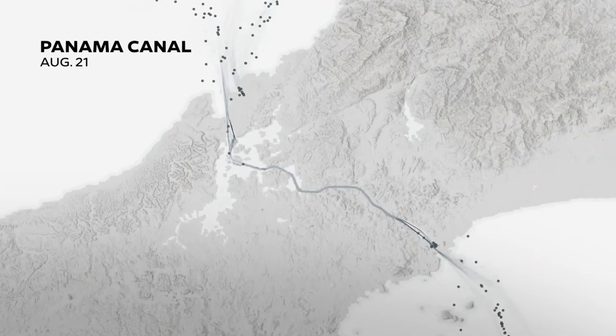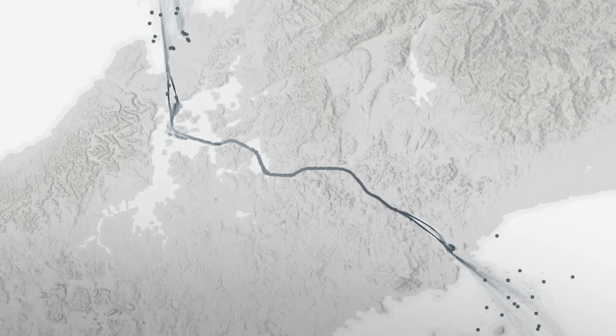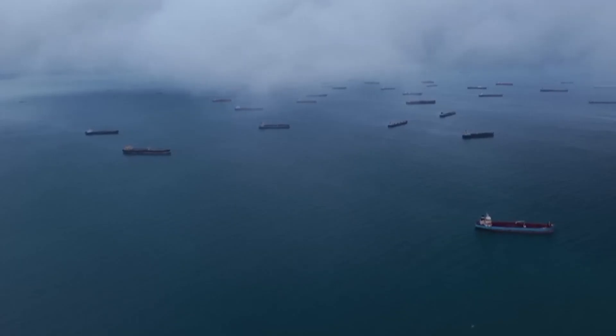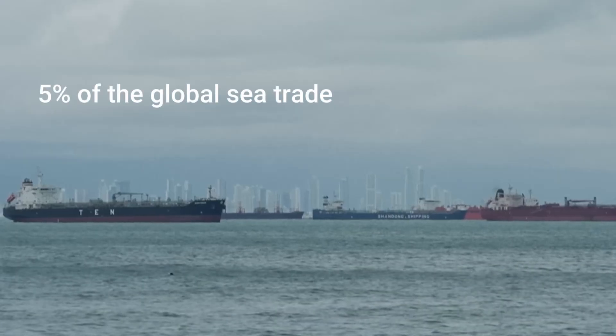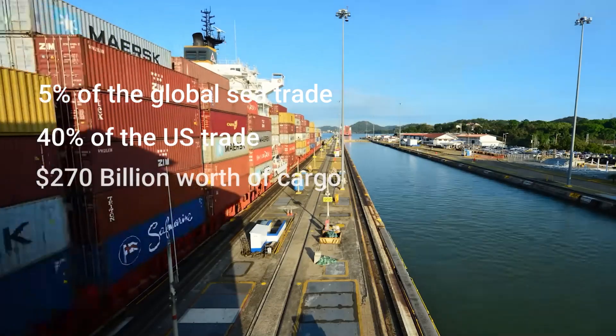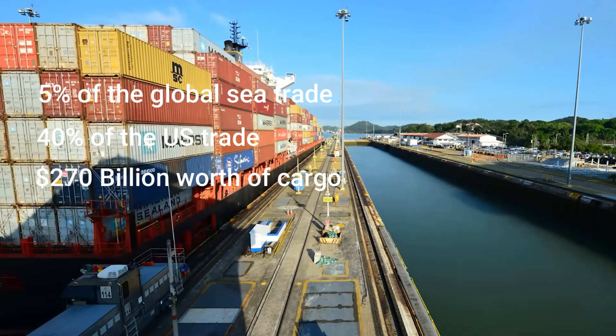In August of last year, more than 200 ships waited to cross this highly coveted path, with some paying millions of dollars to skip the waiting line. Panama handles roughly 5% of the global sea trade and 40% of the U.S. trade, carrying around $270 billion worth of cargo that flows through the Atlantic and Pacific annually.